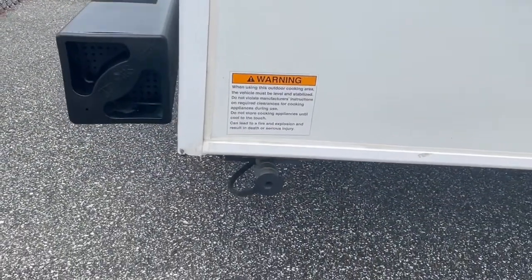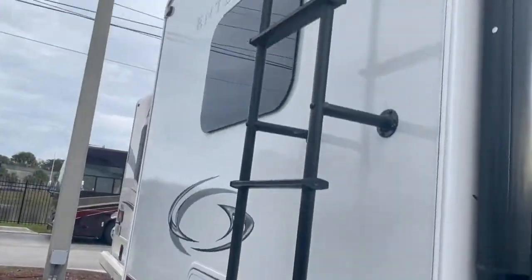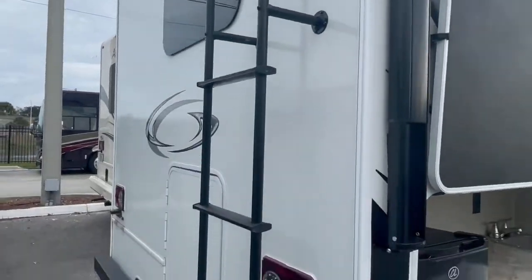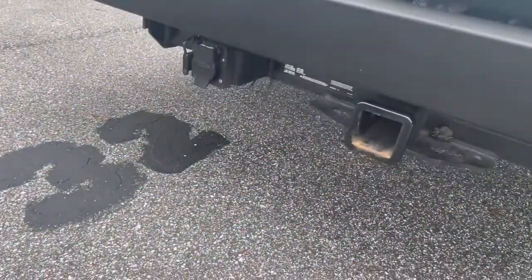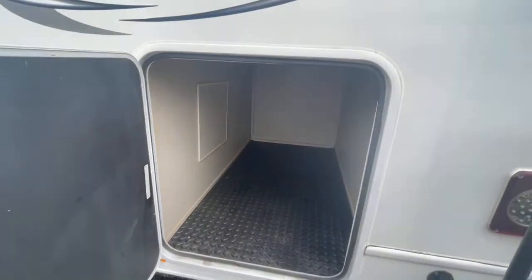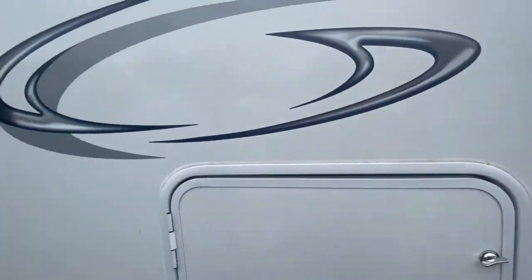You have a quick connect for an outdoor gas grill, a backup camera already installed, a ladder on the back with a serviceable roof, and a hitch with four-way and seven-way adapters so you can tow. Plenty of storage — it's a beautiful unit.